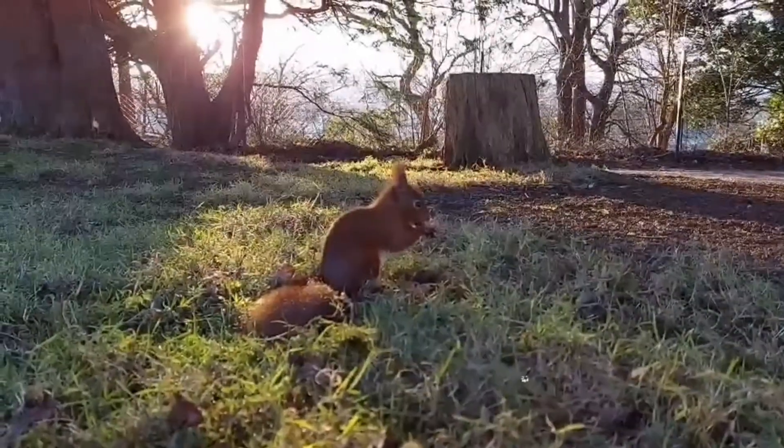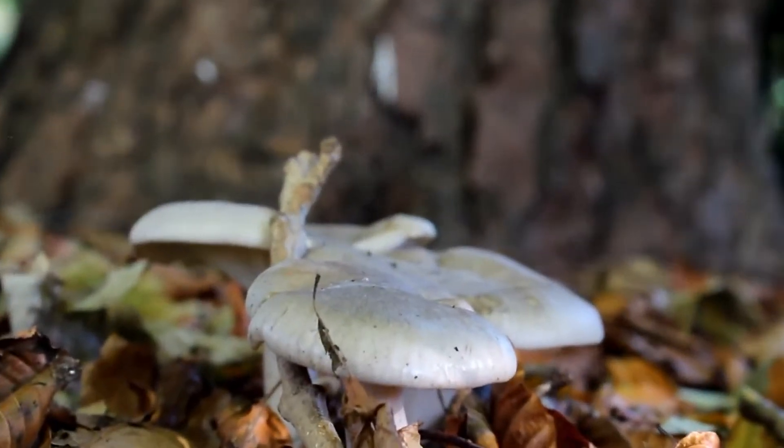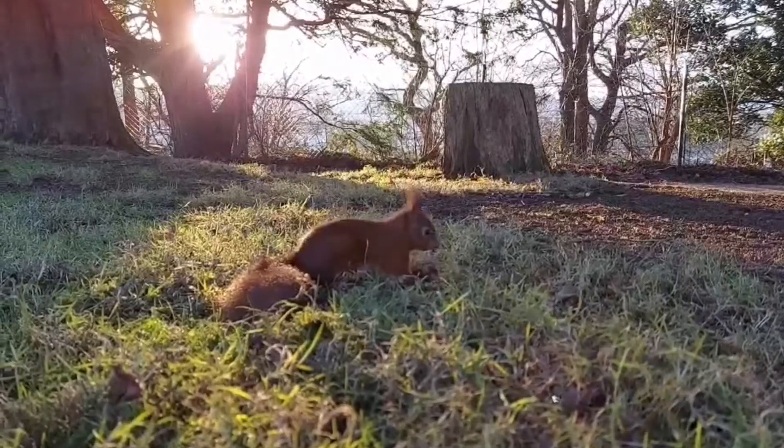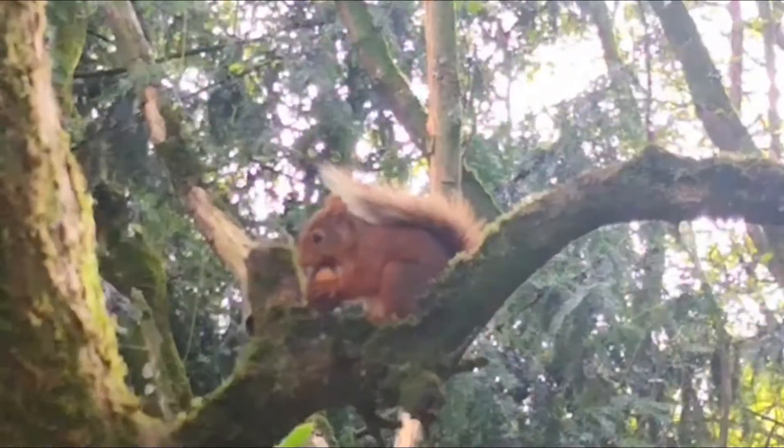Of course if food comes into short supply it might decide to change its mind. It could feed on things like fungi, and it feeds on buds and shoots of different plant species, but its preference certainly is for seeds more than anything else.